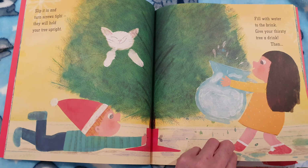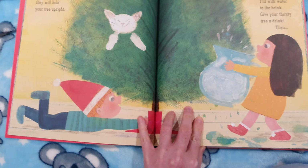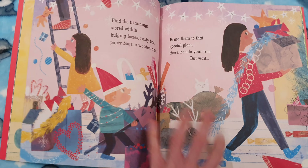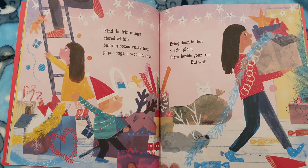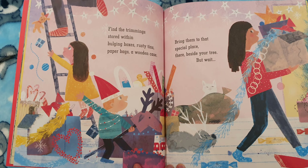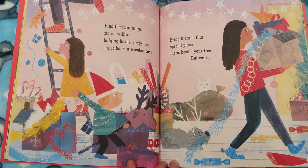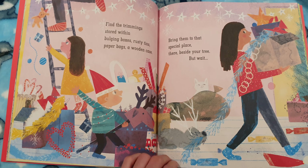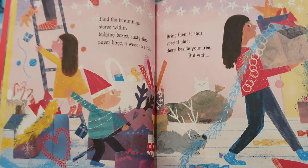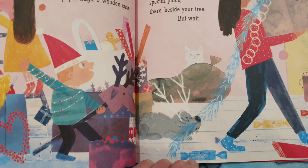Then, look at the cat in the tree — cute little cat. Find the trimmings stored within. Bulging boxes, rusty tins, paper bags, a wooden case. Bring them to that special place there beside your tree. But wait — look, the dog's got hold of the tinsel coming out of the box.